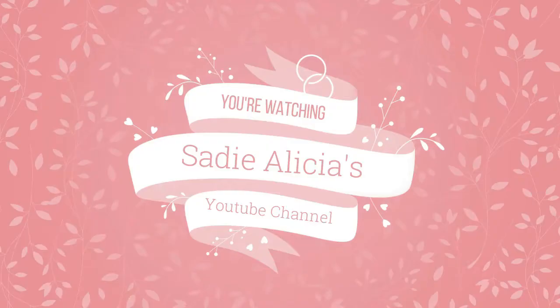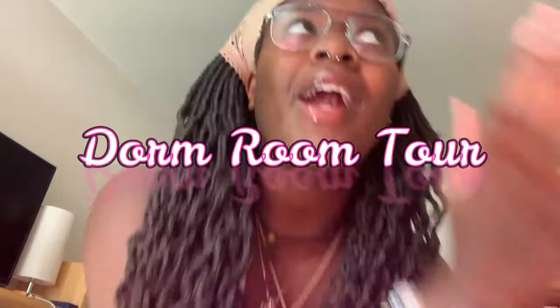Hey guys, it's Sadie and welcome back to my YouTube channel! If you read the title, then you already know we're going to do a dorm room tour. In my previous videos you may or may not have seen little glimpses of my dorm, but I'm about to show you the full tour.